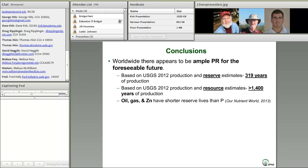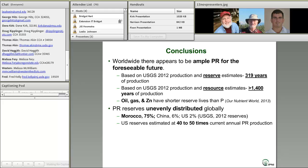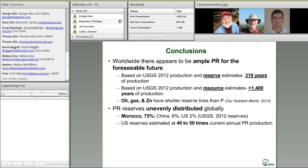A document produced by the Global Partnership on Nutrient Management, called Our Nutrient World, indicates that we will run out of oil, gas, and zinc before we run out of phosphorus reserves. Secondly, phosphate rock reserves are unevenly distributed globally, with Morocco holding about three-fourths of the reserves, China at 6%, and the U.S. down at 2%. Those U.S. reserves are estimated at about 40 to 50 times annual current phosphate rock production, so as we look to the future, we will become more and more dependent on imported phosphate.